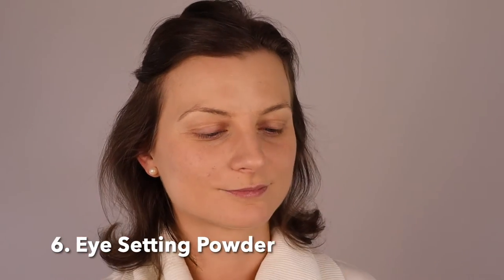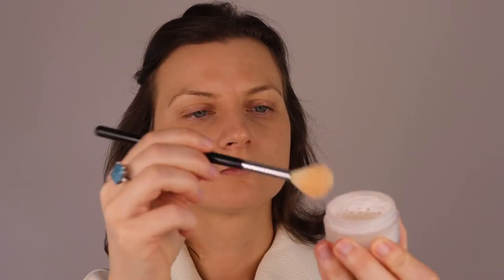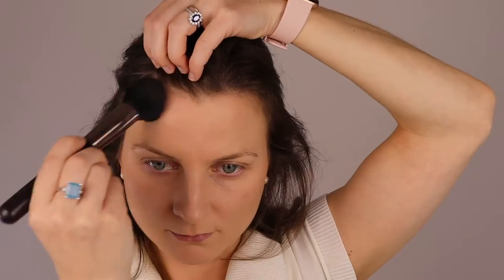In the next step I apply setting powder — again from Laura Mercier. I apply the loose brightening powder under my eyes to set the concealer. Then with a round brush I apply bronzer around my cheeks in circular motions, as well as on my forehead, all the way around my jawline, and a little bit on the side of the nose.